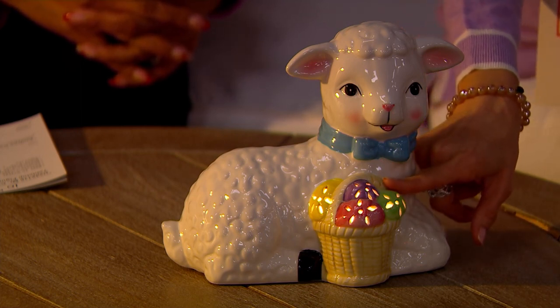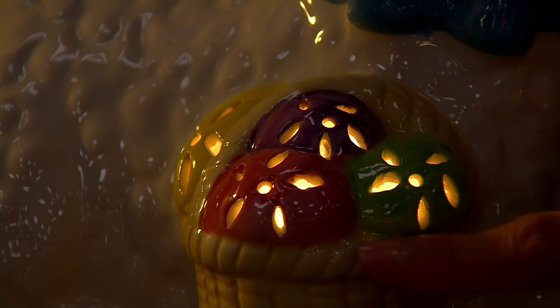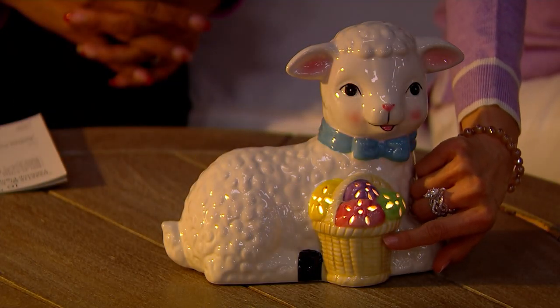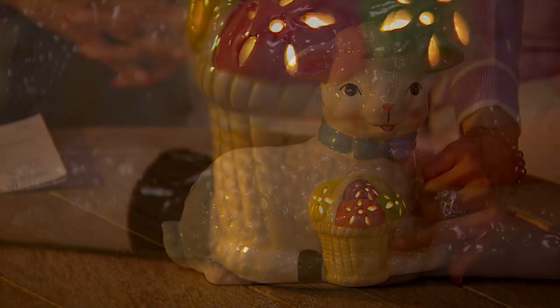The lamb — look at the fur on the lamb. Oh my gosh, so much texture. It's just beautifully done. And look at that rattan detail — I love that they show all that kind of detail of that rattan as well. And are these hand-painted as well, Andrea?